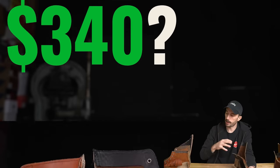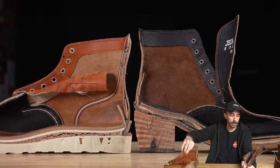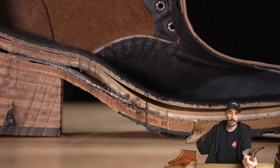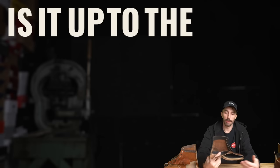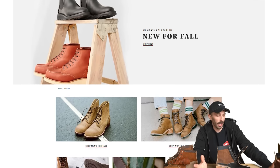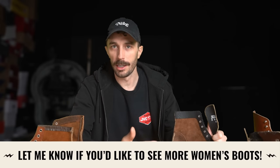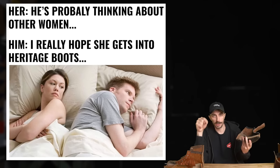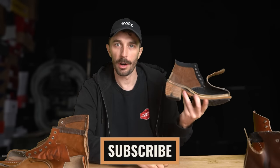Overall, this boot is built very similarly to Red Wing heritage quality, but with some concessions due to style. Is it worth $340 compared to the $350-ish men's Red Wings? Pretty close — you're not losing many important components. For an American-made boot with this much leather and traditional construction, $340 is a fair price. Is it up to the full Red Wing heritage standard? It's kind of half and half. I'd like to cut apart other women's Red Wing boots to see if any are built to the exact same standard as the men's — let me know what you think, and what other women's boot you want us to cut apart.